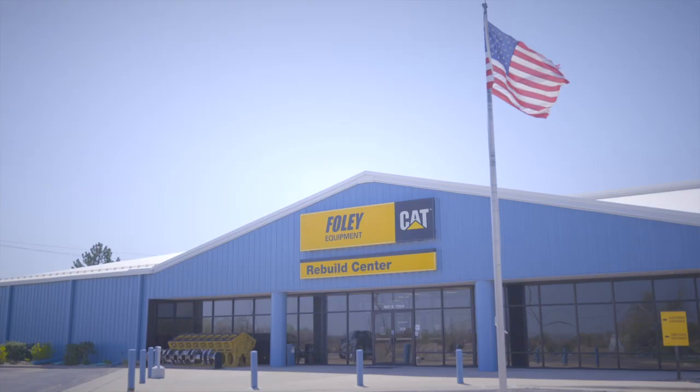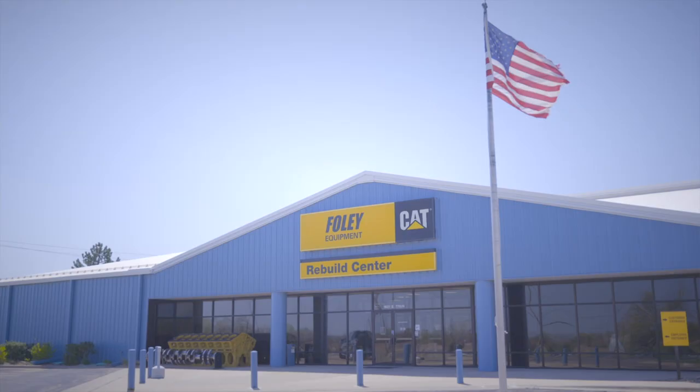That's kind of in our DNA, and I think that's one of the big differences Foley offers — the employees. If you're looking for a Cat engine rebuild and you haven't been to Foley Equipment before, then you're missing out on a great opportunity. You should come see it for yourself.